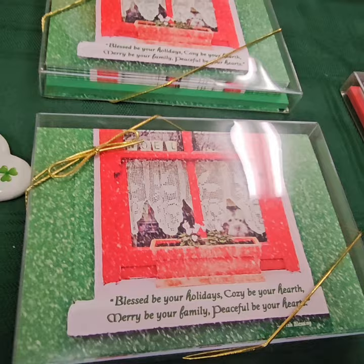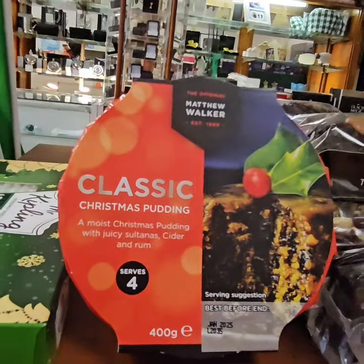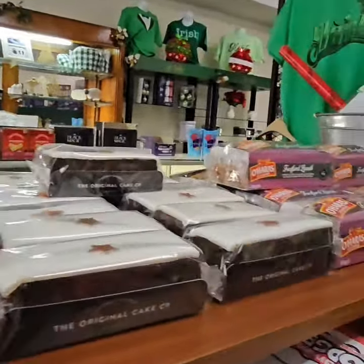Here's some greeting cards, here's a classic Christmas pudding, and then the rest of these are like Christmas cakes.